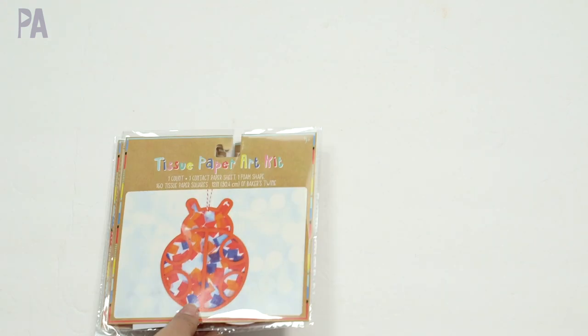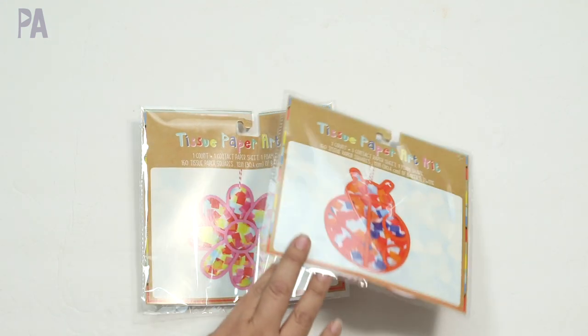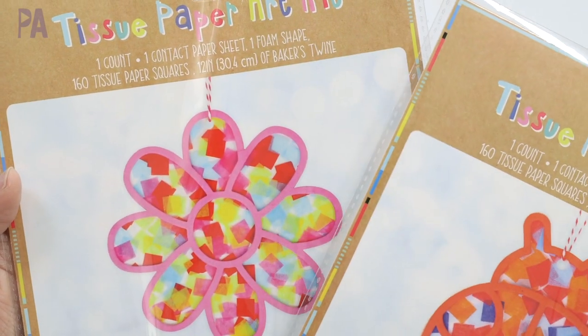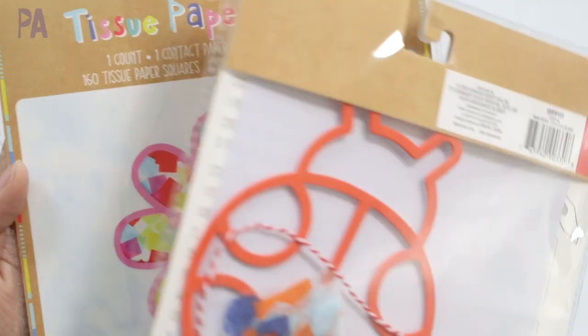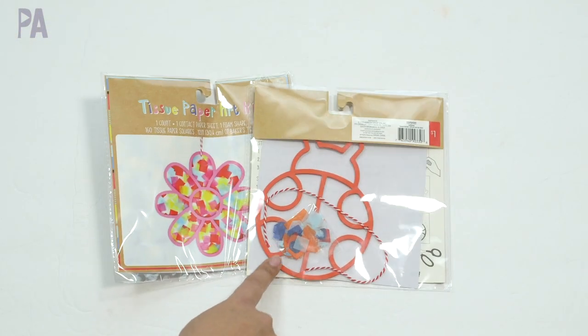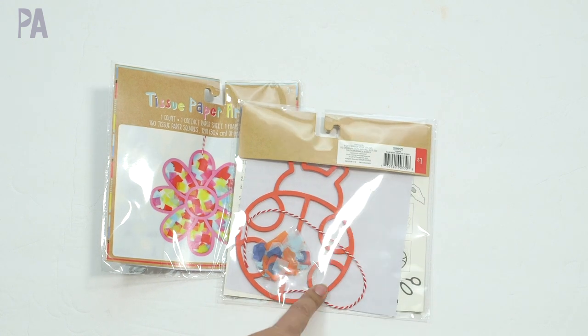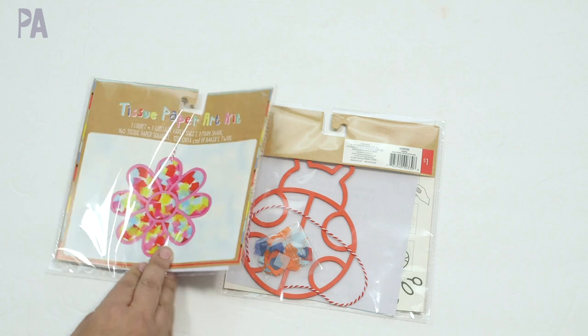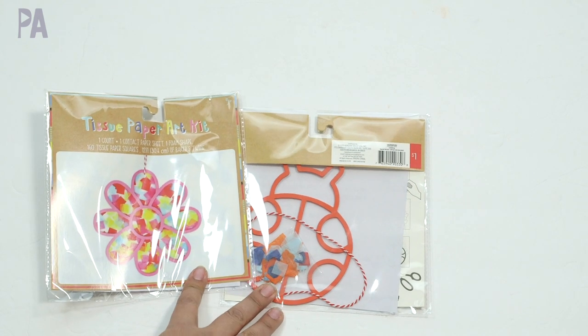Another paper-type craft are these tissue paper art kits — they had several different styles and I only got two, each a dollar. So you have the flower and the ladybug — they had a bumblebee and I think a different animal too. They come with the frame, the tissue paper pieces, and a little string to hang it up, plus instructions. A little fun spring craft to try.